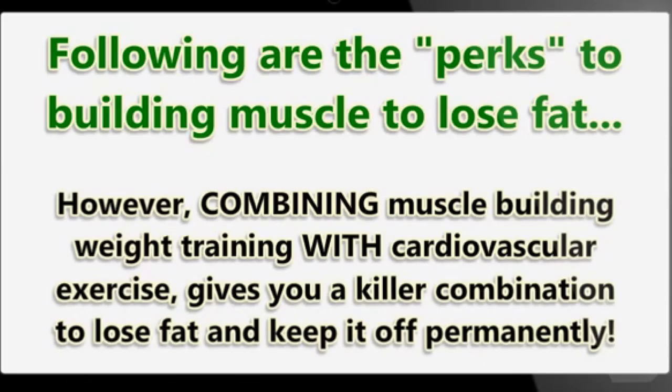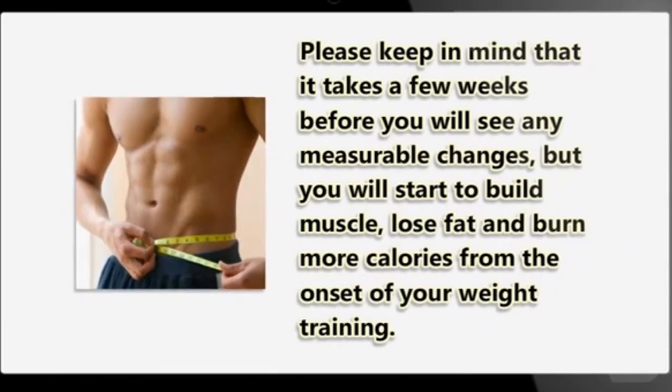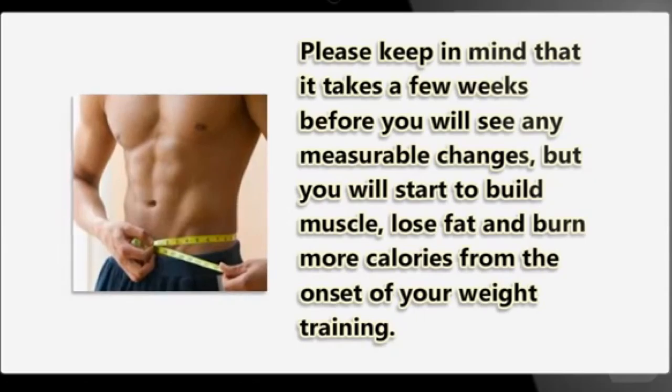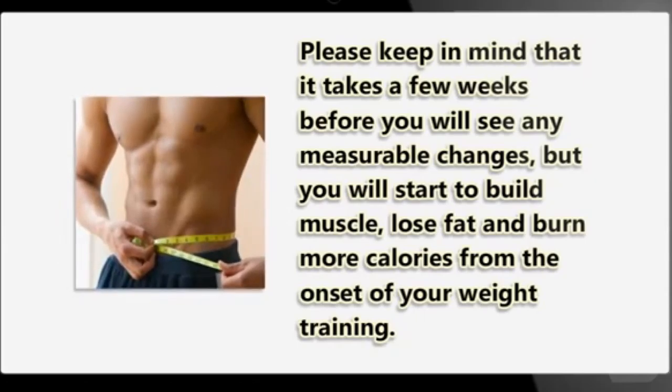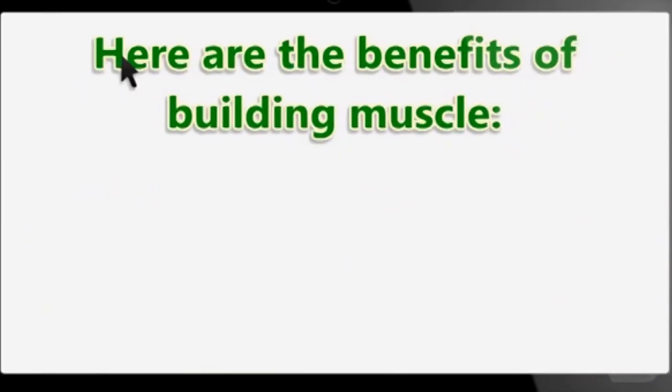Please keep in mind that it takes a few weeks before you will see any measurable changes, but you will start to build muscle, lose fat, and burn more calories from the onset of your weight training. This can also be done with body weight exercises as well, and then advance to weights.